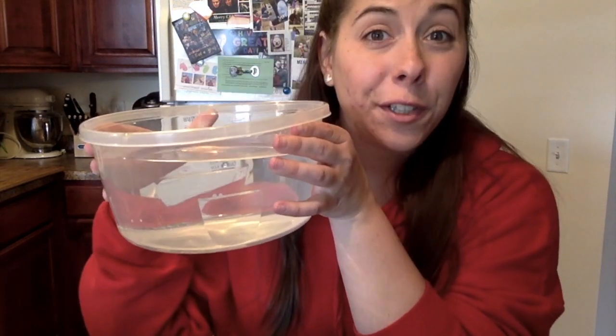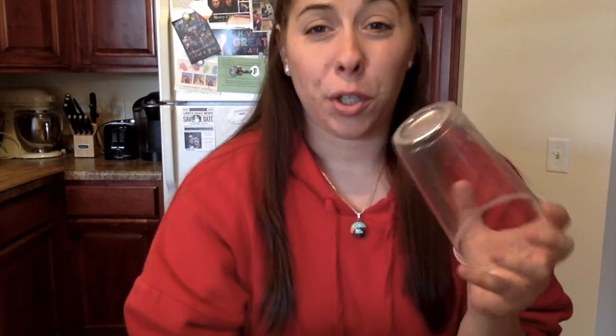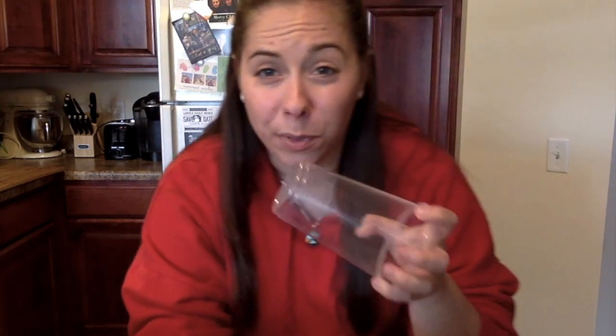Do you think it will sound different or the same if we listen to our forks clink under water? Take a guess right now. Fill your bucket almost full with water. If you're using a plastic bottle or plastic cup, you can cut the bottom off. Make sure you have an adult to help you with this.